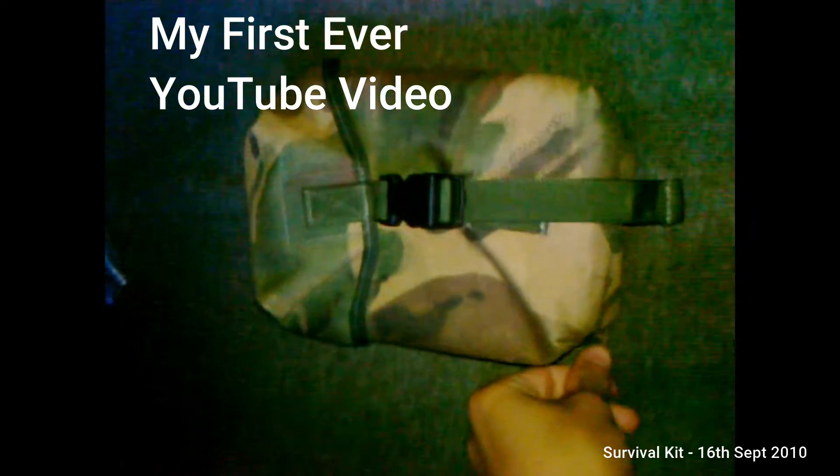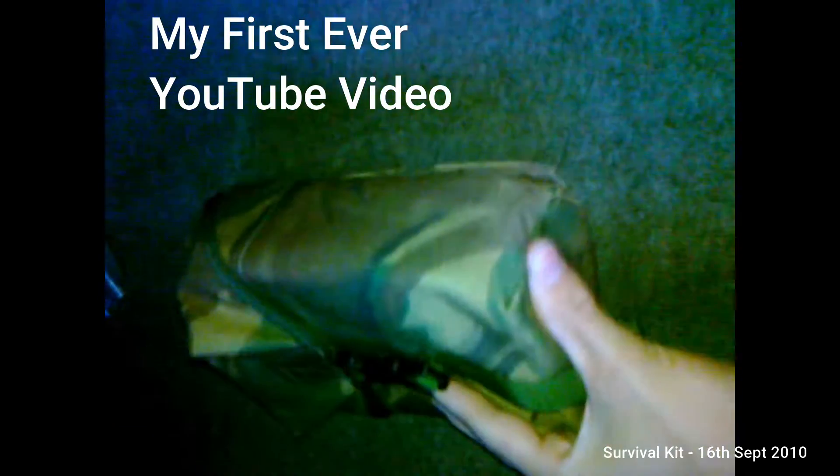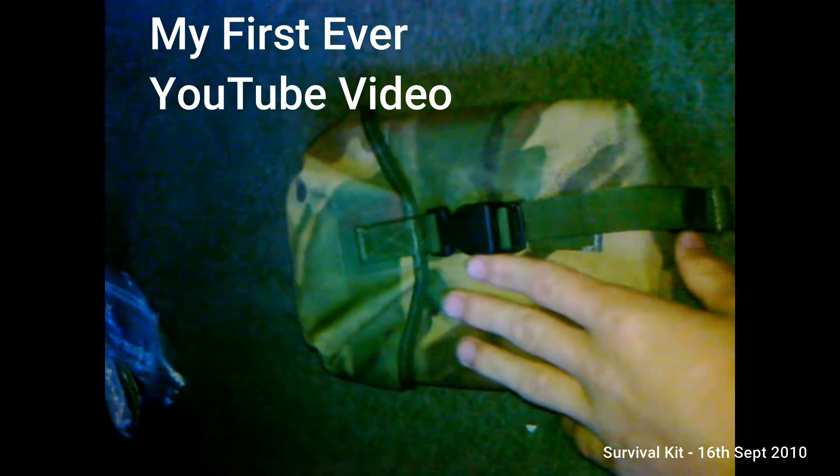Hey guys, Andrew from White Wolf Bushcraft here. I'm going to do a quick look at my possibles pouch — my hiking carry, or my last-ditch bag, whatever you want to call it.